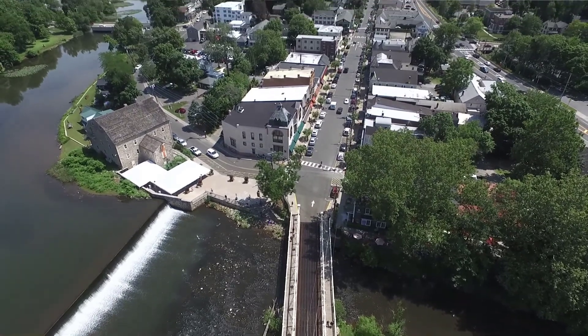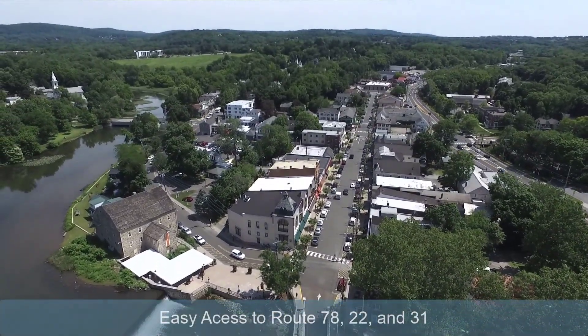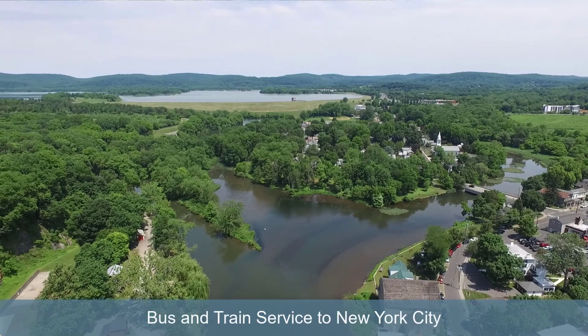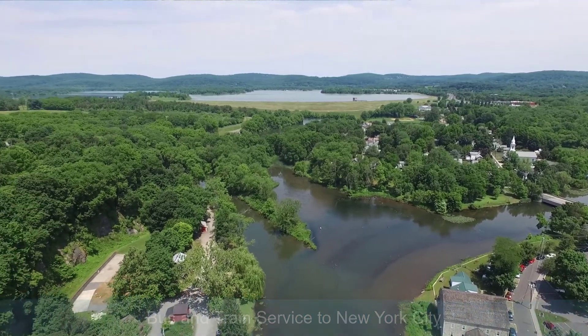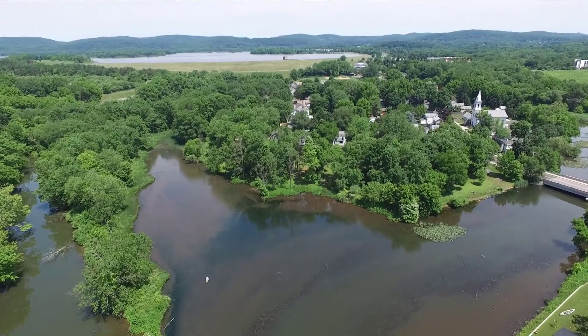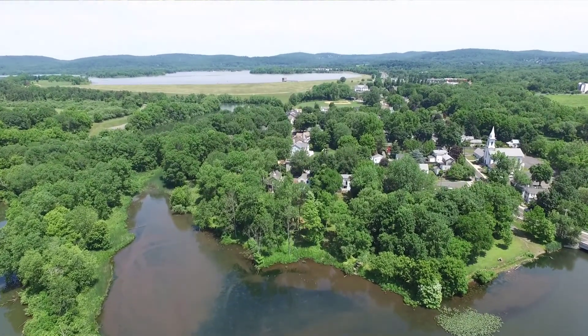The town of Clinton is located in Hunterdon County near routes 78, 22, and 31, and it has bus and train service to New York City. Great for commuters, or you may find it a great place to both live and work. Exxon, Johnson & Johnson, and Hunterdon Healthcare are all nearby.